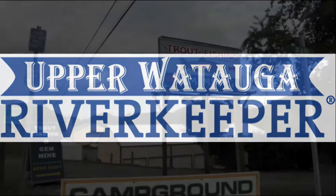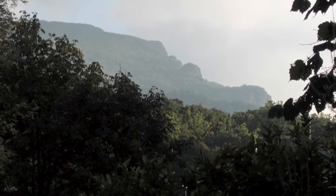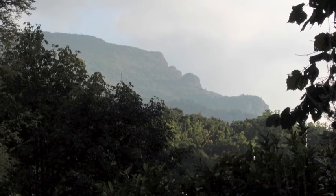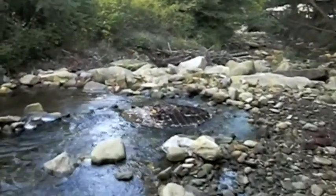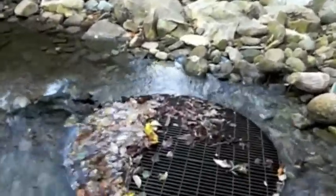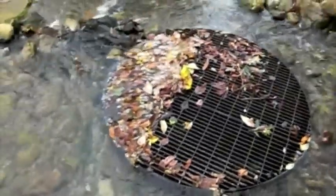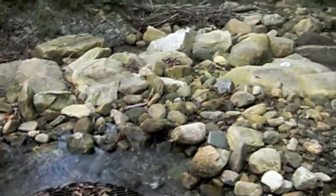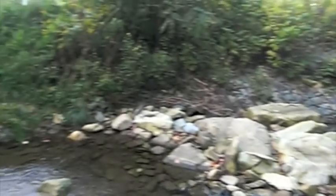On September 11, 2009, the Watauga Riverkeeper received a report on our pollution hotline stating that a trout farm located at the foot of Grandfather Mountain was withdrawing water from the headwaters section of the river. We investigated the report and found a large intake pipe located in the mid-channel. The pipe was removing most of the flow and dewatering a long section of the river downstream. This portion of the Watauga River is classified as high-quality waters with a supplemental trout classification, meaning that it's a trout fishery.